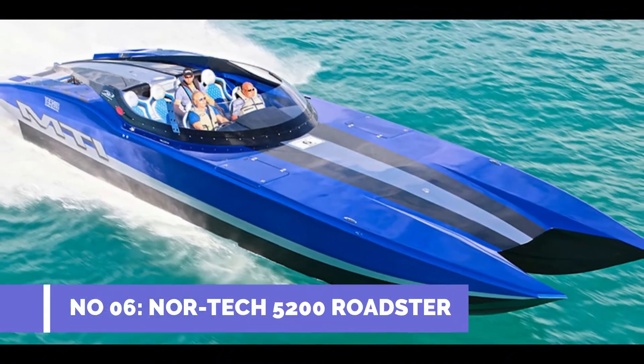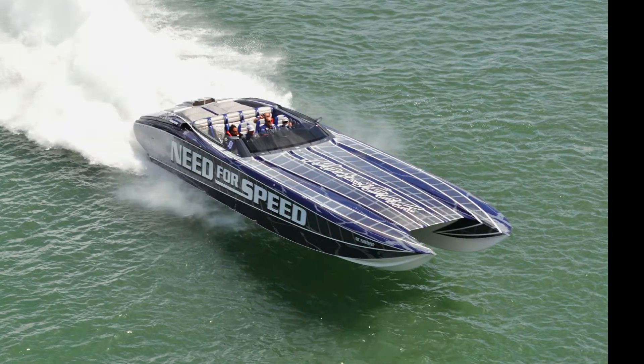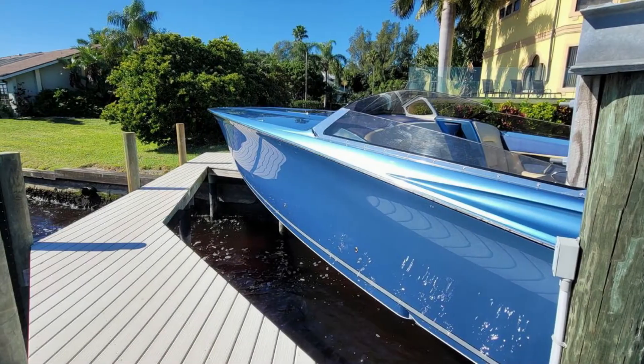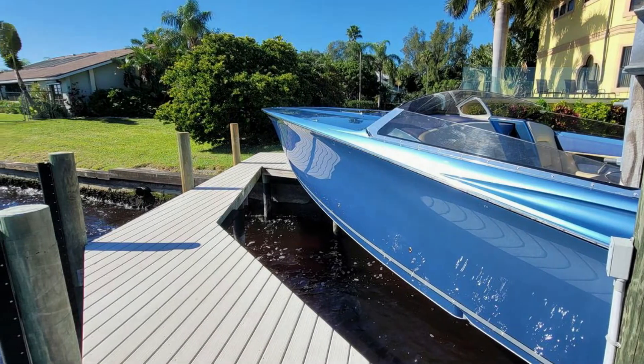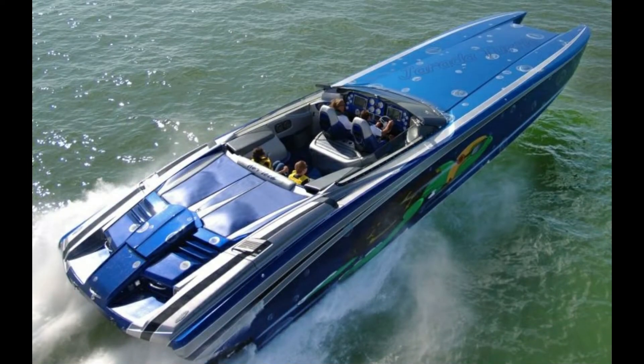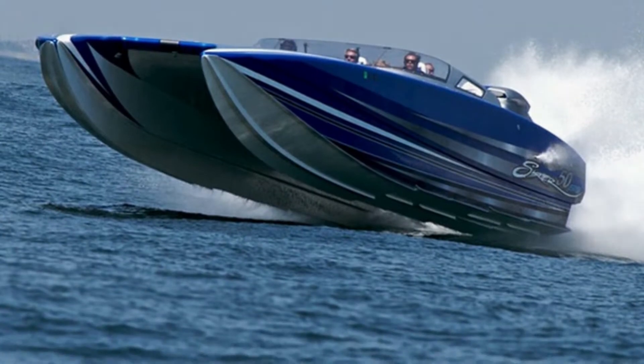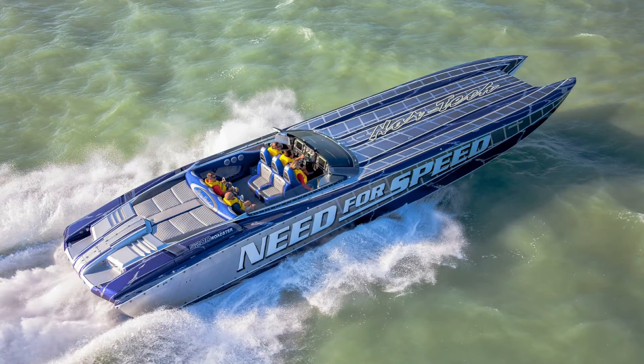Number 6: Nortec 5200 Roadster. Max speed 150 mph. The Nortec 5200 Roadster is a large boat with seating capacity for up to 10 people. Depending on the type of engine fitted, the 5200 Roadster can clock speeds of over 150 mph. With a 400-gallon fuel tank, the 5200 Roadster has 5,400 HP engines, making it one of the most powerful boats on the water.